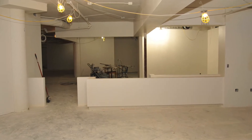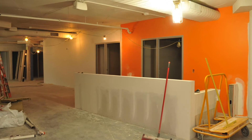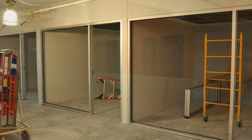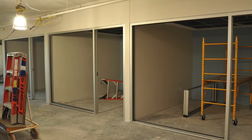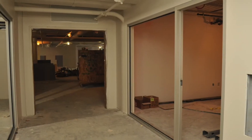Work continues inside the new Mission Outpost with construction of check-in desks for Mission Outpost and the dental clinic. Door framing and window installation are in process for the offices. Plumbing work and tiling is also in process.